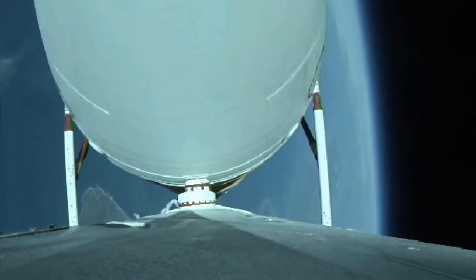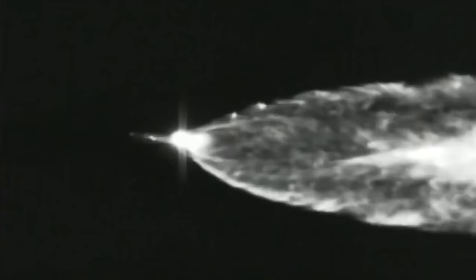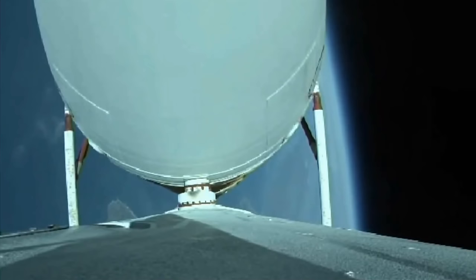Now passing two minutes forty-two seconds in. The Delta IV rocket now weighs just one half of what it did at launch, burning propellant at a rate of almost five thousand pounds per second. Two minutes fifty-five seconds in — vehicle body rates continue to look good. Now at three minutes; vehicle is now passing Mach five.